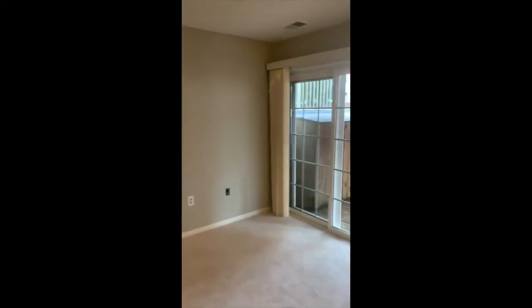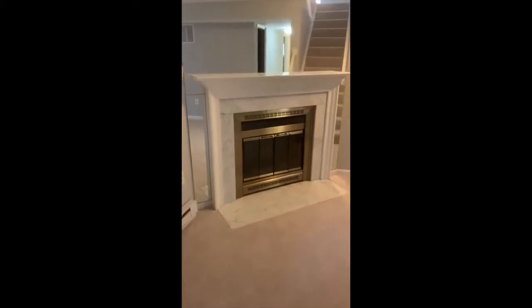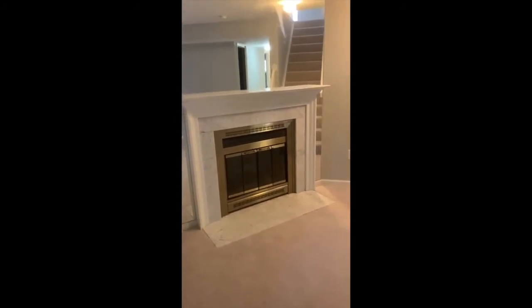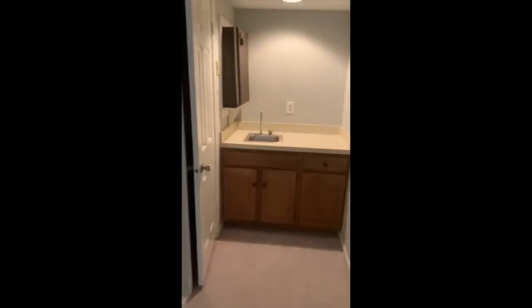The lower level here is really kind of a bonus — it's amazing. There's a full bath, a bedroom, and a large den and family room that has slider doors that walk out to a brick patio, so you can continue your entertaining down here. It also has a really cool gas fireplace — just a perfect place to entertain and have friends over. And it also has a wet bar with a mini fridge.